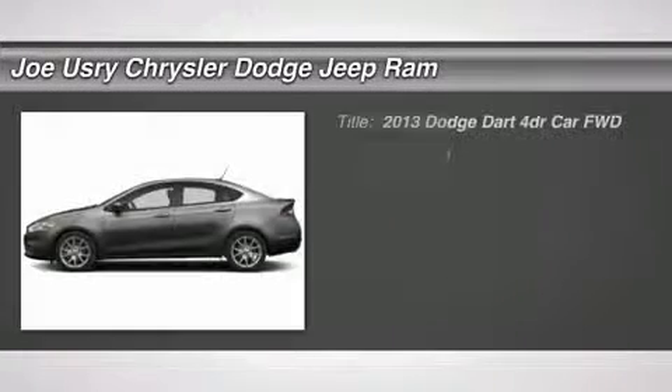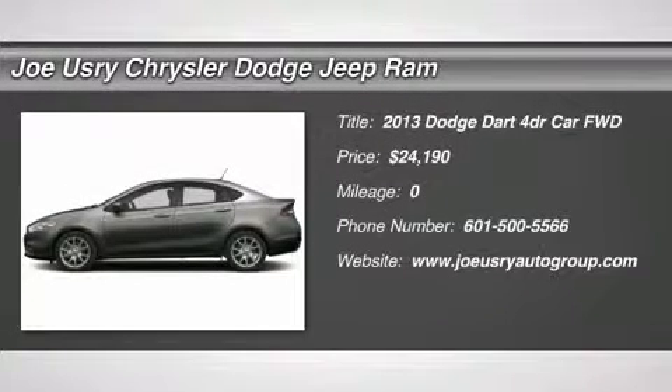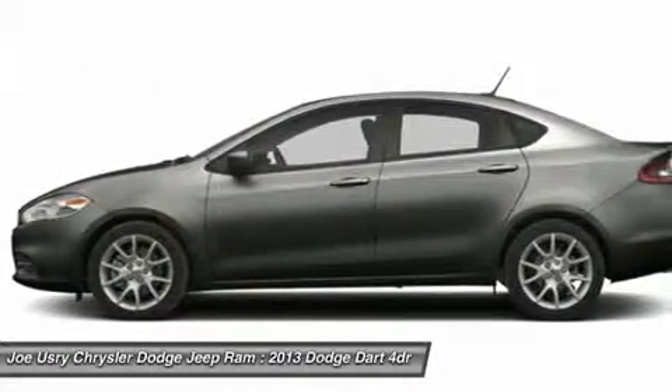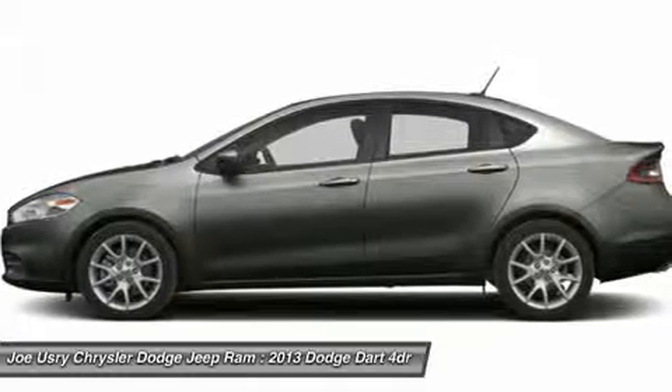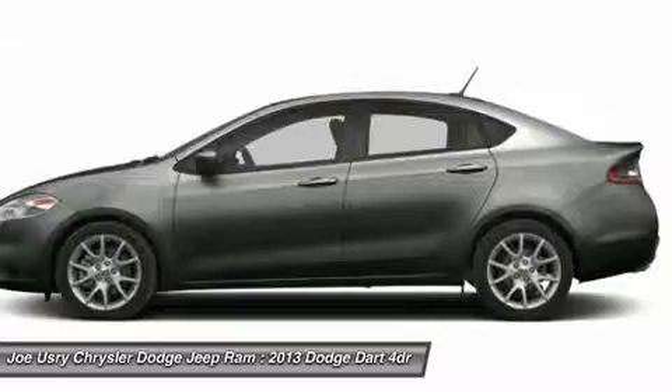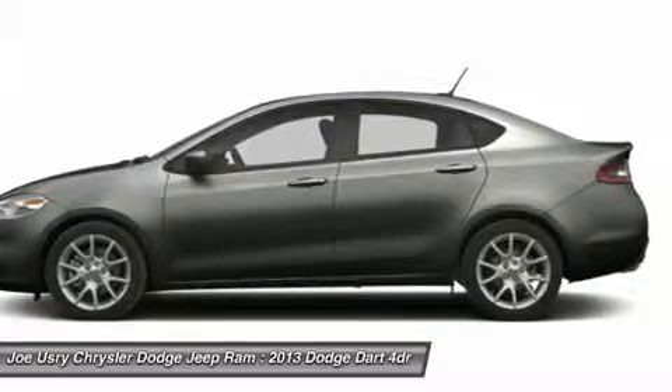The 2013 Dodge Dart. The Dodge Dart was introduced as a lower-priced, shorter wheelbase, full-size Dodge in 1960 and 1961, became a mid-size car for 1962, and finally was a compact from 1963 to 1976.